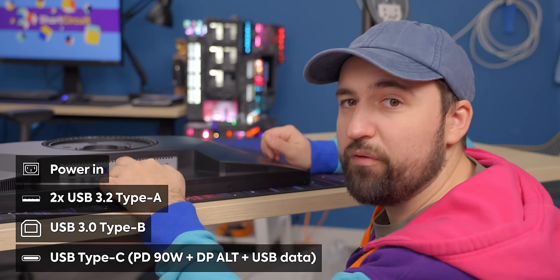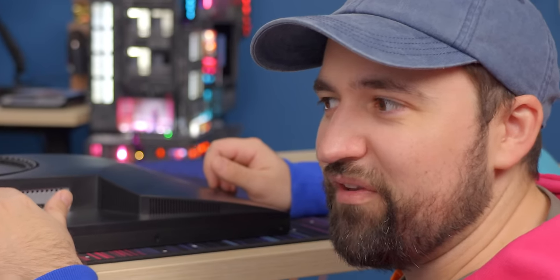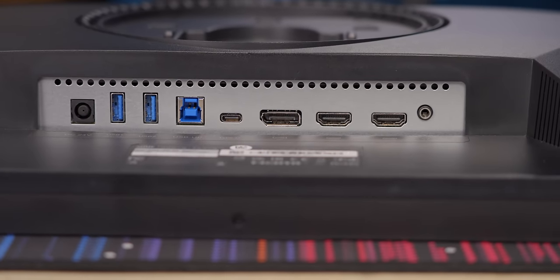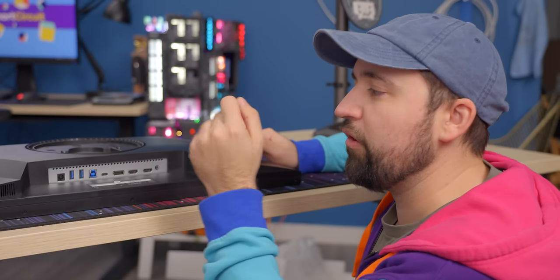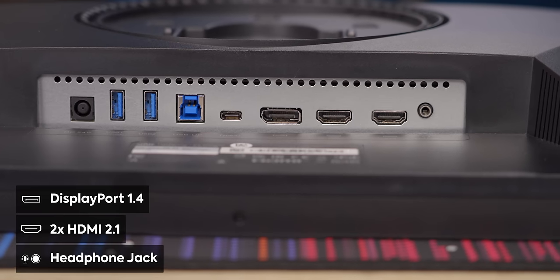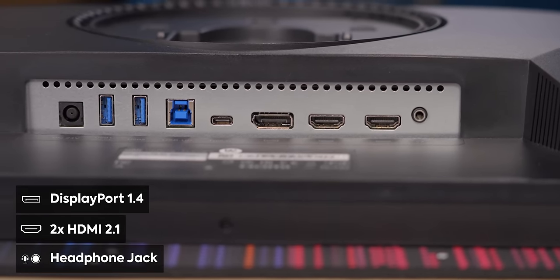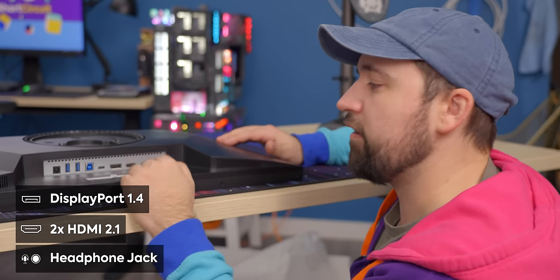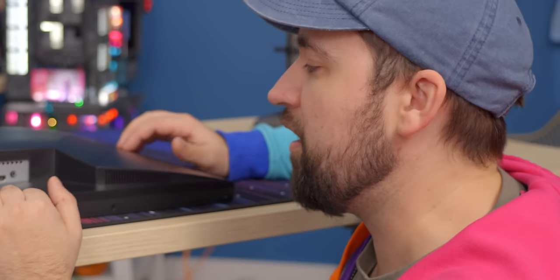This USB-C is actually pretty impressive — it's got 90 watt power delivery, which is about as high as you're going to find on most displays. And on top of that, it can do DisplayPort alternate mode. So if you want to just plug in a laptop, it's not only going to display an image but it's going to charge it at the same time. And then we've got one DisplayPort 1.4, and two HDMI 2.1 spec ports — so you're looking at like 48 gigabits per second, meaning you'll absolutely get your 4K 160 Hz output with HDR on.